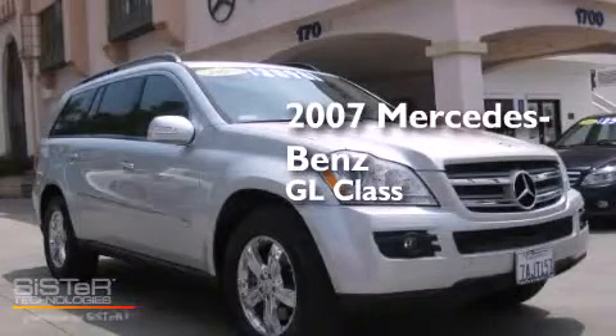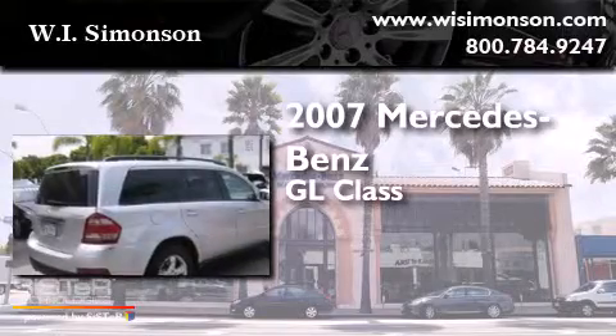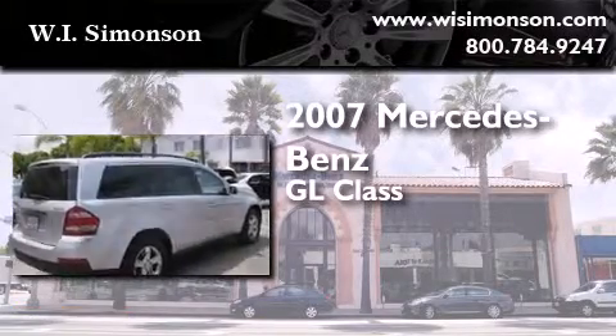This is a 2007 Mercedes-Benz GL-Class. It features a 4.6-liter, eight-cylinder engine and an automatic transmission.